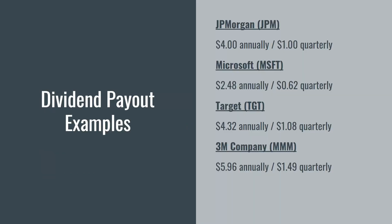Here are a few real-world examples. JPMorgan Chase, ticker symbol JPM, pays their shareholders $4 annually for each share they own. Every quarter, shareholders will receive $1 quarterly, four times a year, which equates to $4. You can see the same metrics for Microsoft, Target, and 3M company.